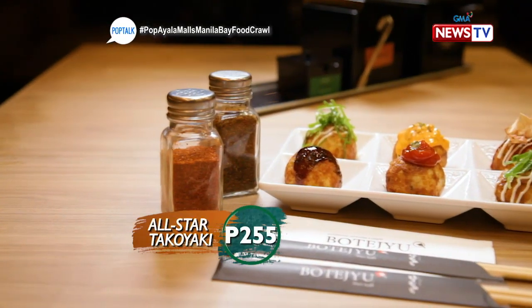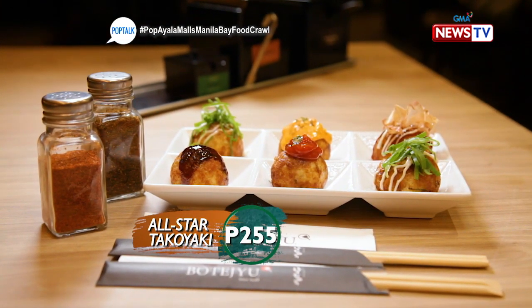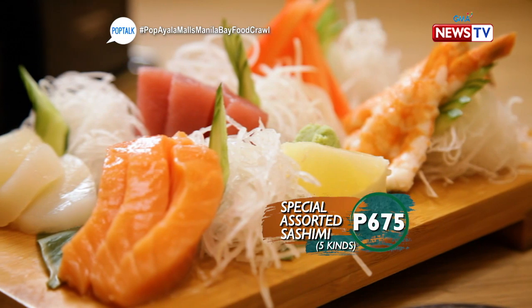In front of us is their basic premium takoyaki — ingredients flown in from Japan. They also have a special assorted sashimi — five kinds, for only P695.